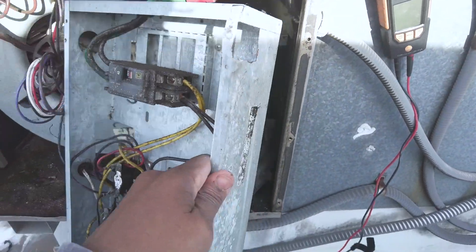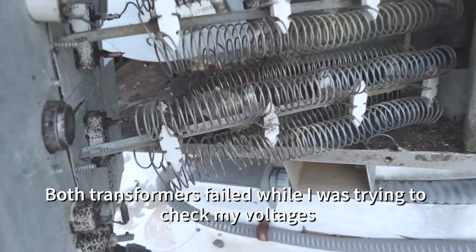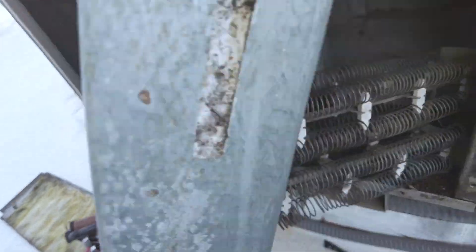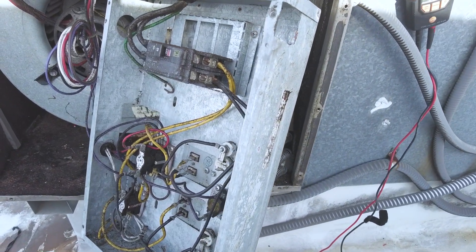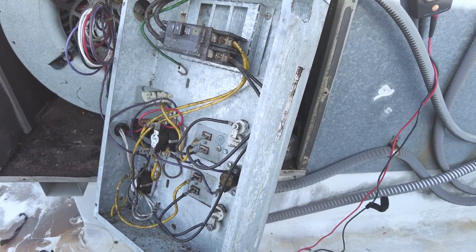All right, so after blowing another transformer, found the issue here. The heat strips basically came undone — heat strips burnt up. No big deal, so I'm going to go ahead and get these swapped out, or see what the customer wants to do.